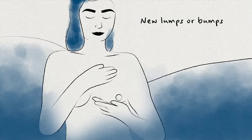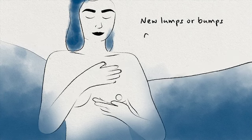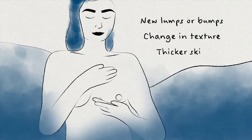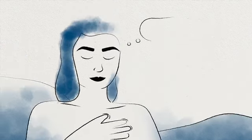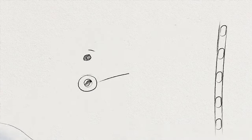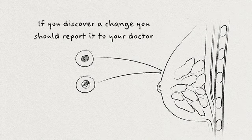When you're feeling your breast, what you're looking for is a change in texture. That means maybe an area that feels a little thicker than the rest of your breast, something that feels like a little marble or a little piece of gravel. And if there's a change, that's something you should report to your doctor.